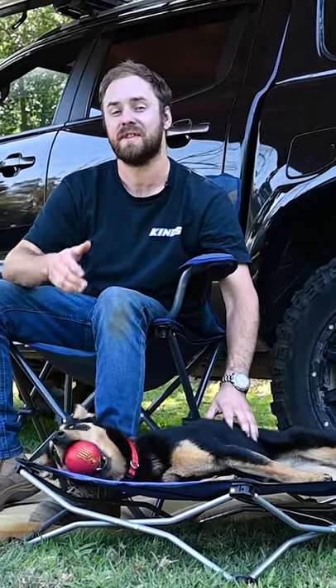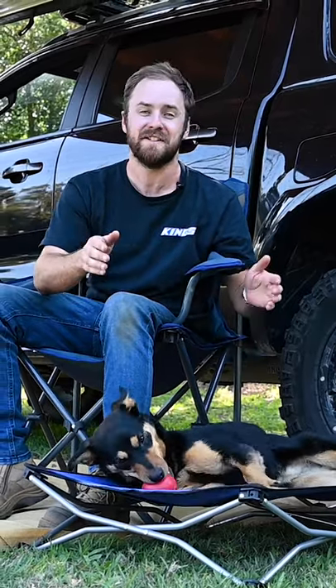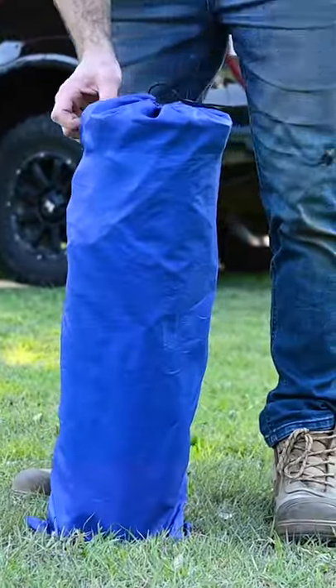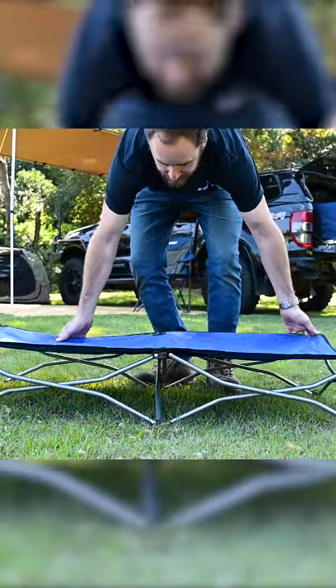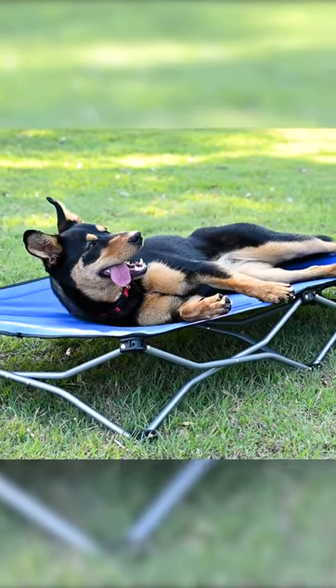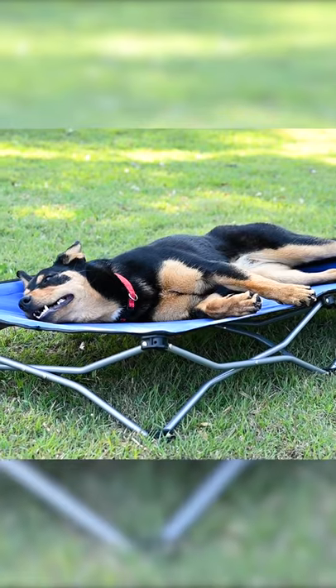If you're like me and head out bush with your four-legged mate every chance you get, you're gonna love the new Adventure Kings folding dog bed. This little beauty weighs just under two and a half kilos and comes in a handy carry bag, which takes up less space than a sleeping bag, so it'll pack away neatly in the back of your car. With all that space and a weight rating of 50 kilos, it's big and strong enough to make even the big dogs feel completely at home.